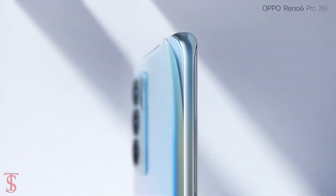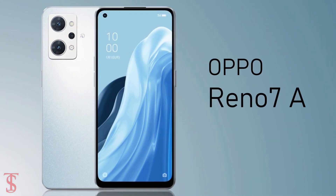Oppo has launched its new smartphone under the Reno series in Japan, called the Oppo Reno 7a.